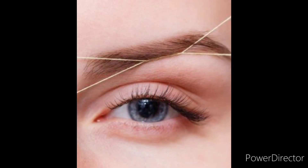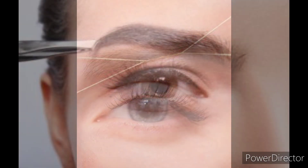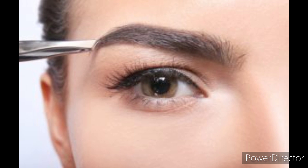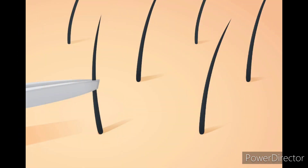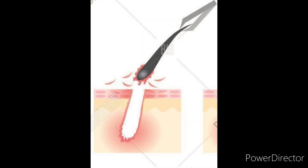The threading technique uses two pieces of thread twisted together to remove several hairs at the same time. The plucking or tweezing technique uses manual manipulation of tweezers to remove each hair one at a time. This technique only lasts between two to four weeks, but does remove the entire hair from the follicle.